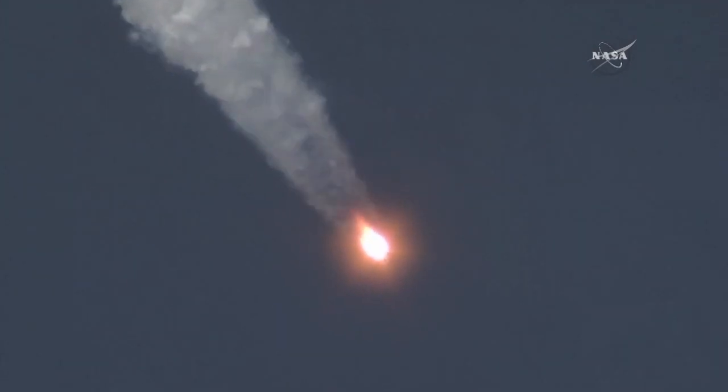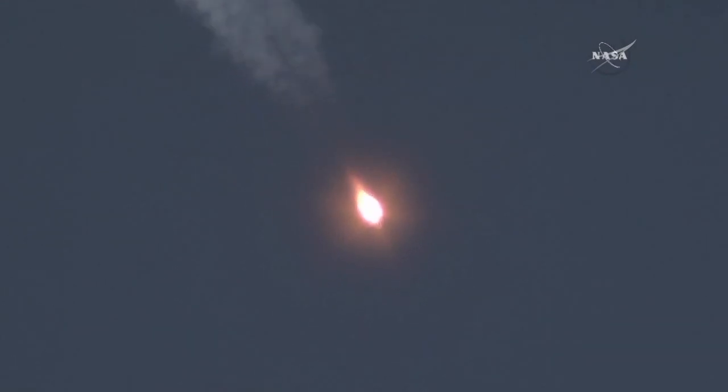Now one minute and ten seconds into the flight, the Soyuz rocket already traveling at a velocity of 1,100 miles per hour. On board, Malenchenko, Kopra, and Peake are one minute and 22 seconds into their planned eight-minute, 45-second flight into orbit. Everything continuing to go well with the first stage — the four strap-on boosters and the core engine performing nominally.